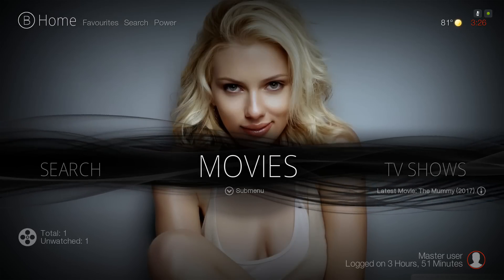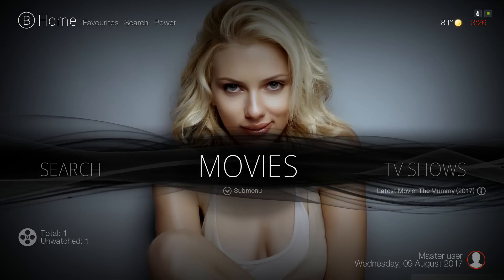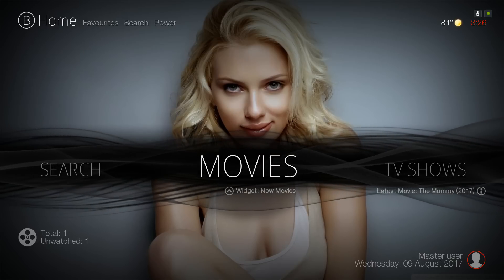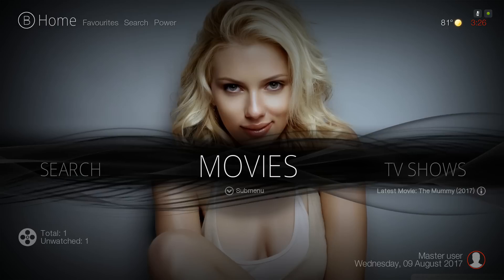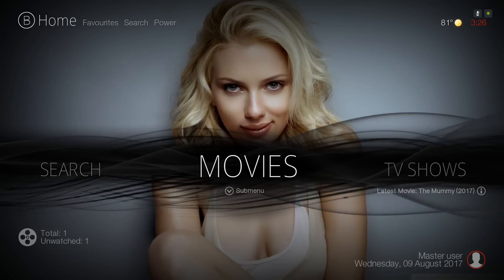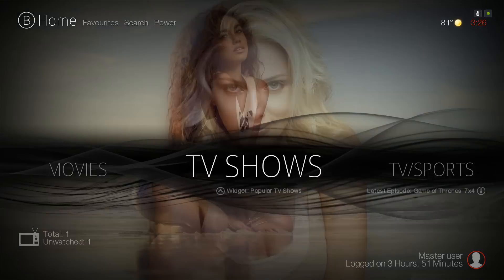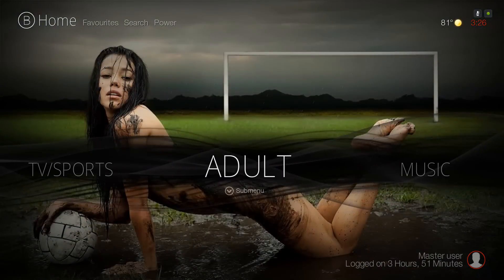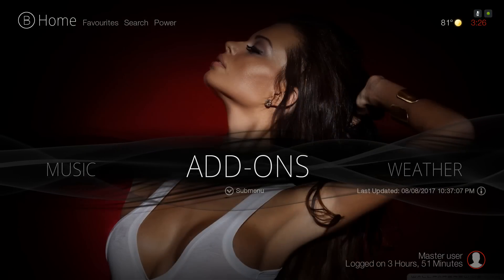Hello guys, I'm back with another video. This is the Adult Cinema Build version 2.0, just been updated. Let me jump right in and show you around. We have our Movies, TV Shows, TV/Sports, Adult, Music, Add-ons, Weather, Settings, and Search.